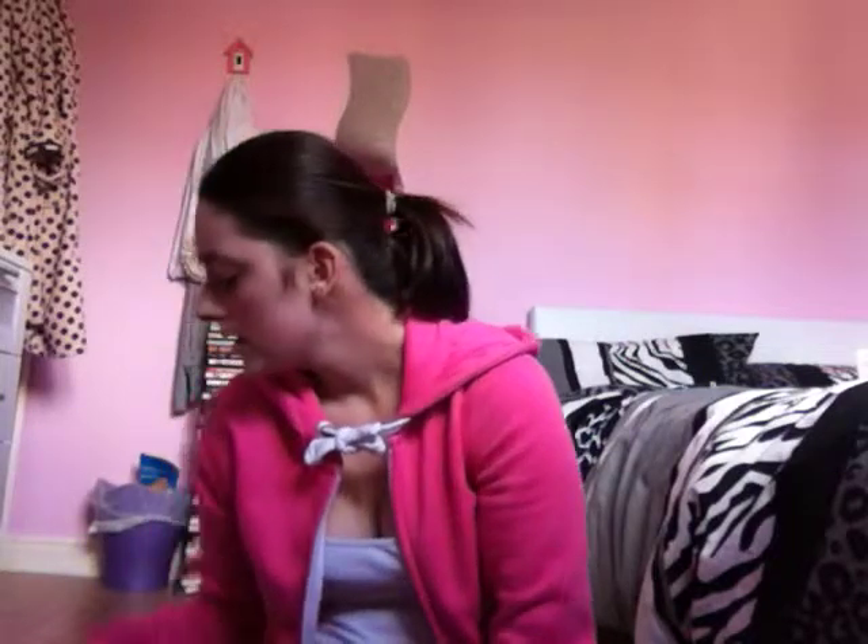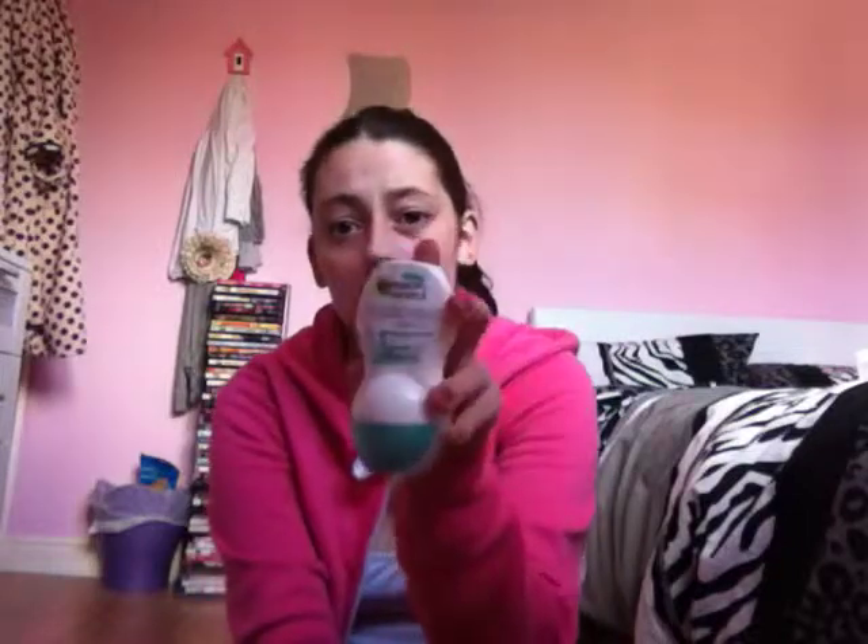Next is the Garnier Clean Sensation 48 Hour deodorant. This stuff is amazing — everyone needs to buy this because it just feels so lush on your body. And then the last one is just these little quickie nail varnish removing pads that I got from Christmas and I've been using these really.